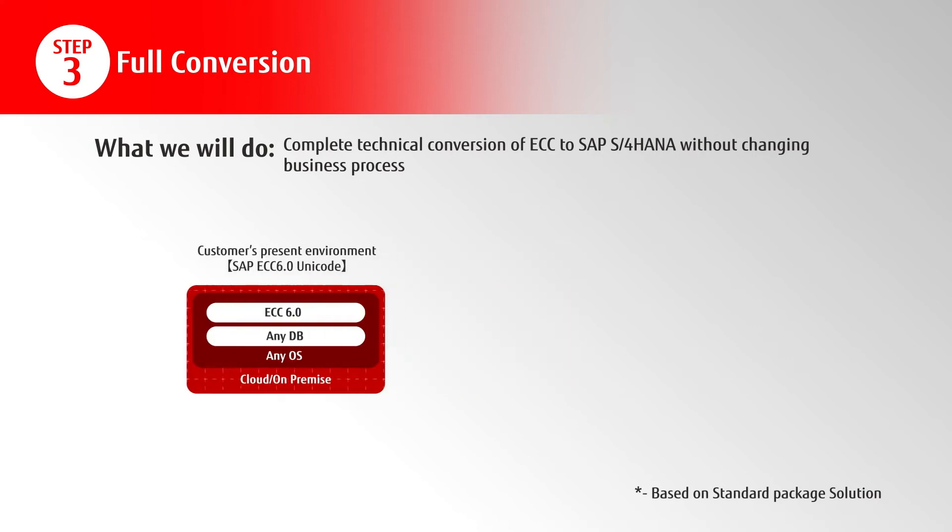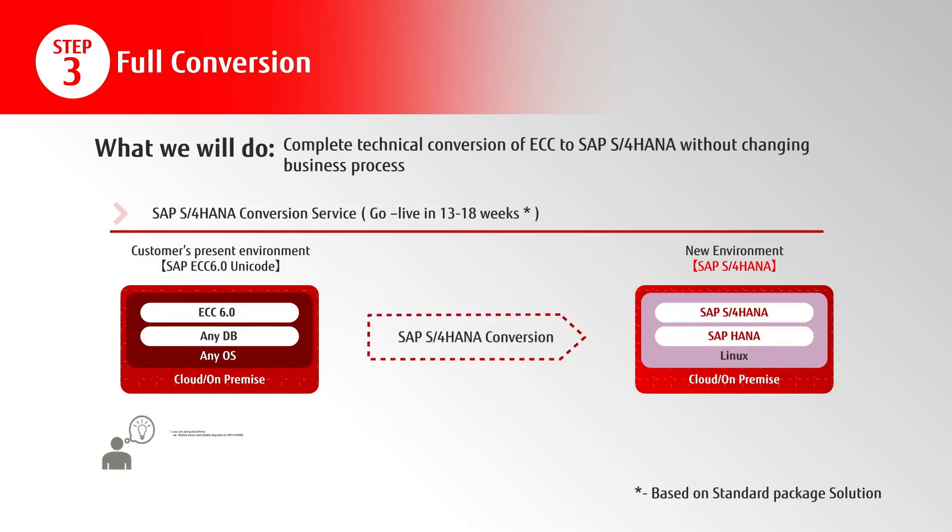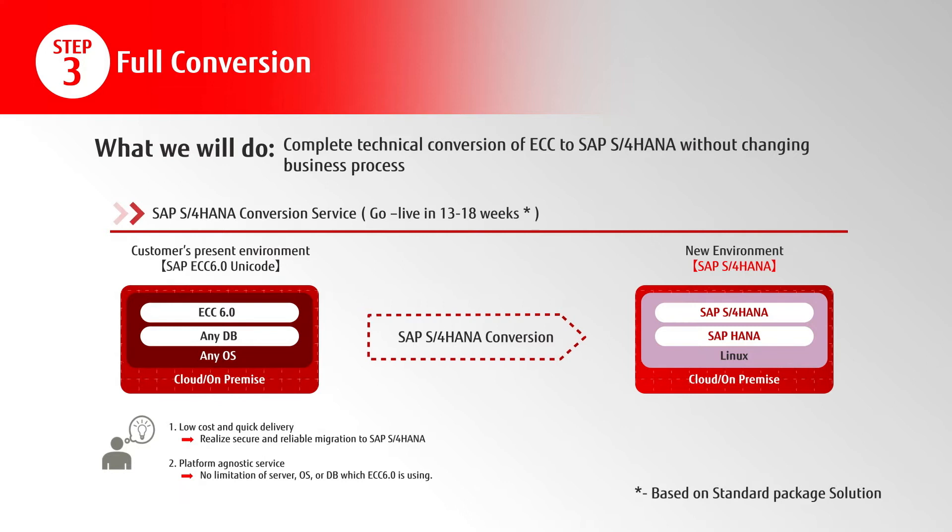The team will then perform a complete technical conversion of ECC to S4 HANA without changing the business processes.